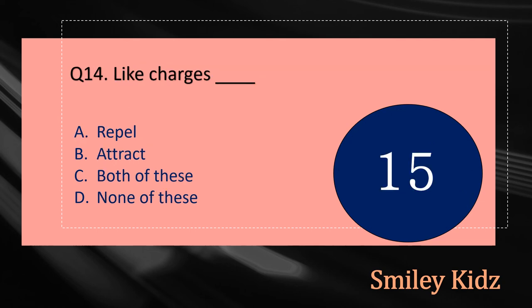Question number fourteen: Like charges dash. The options are: A - Repel, B - Attract, C - Both of these, or D - None of these. Your time starts now.